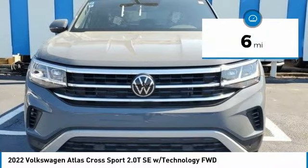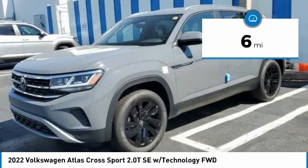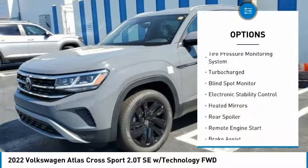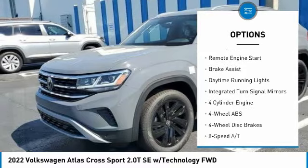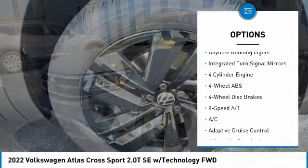This vehicle has less than 100 miles. Here are some of this vehicle's great options: tire pressure monitoring system, turbocharged, blind spot monitor, electronic stability control, heated mirrors, and rear spoiler.